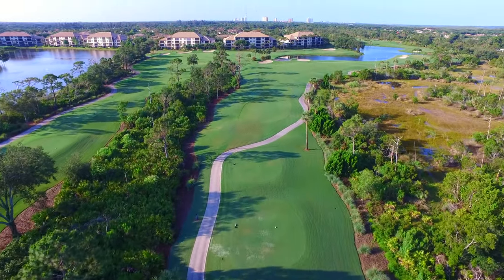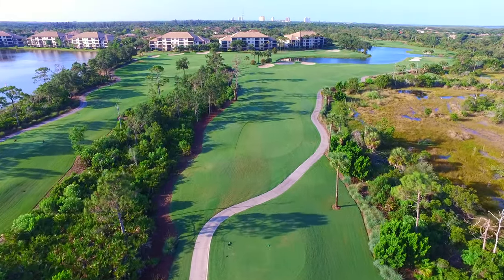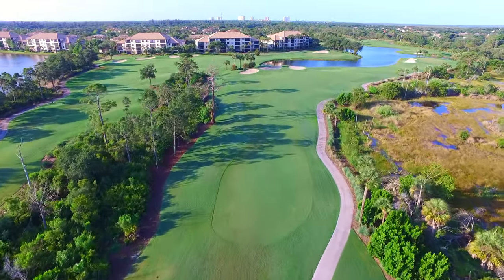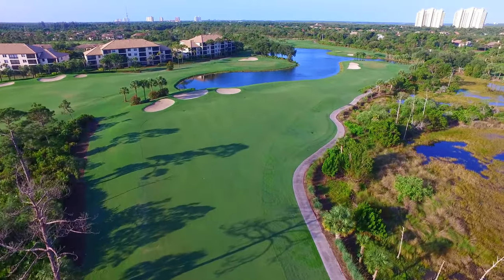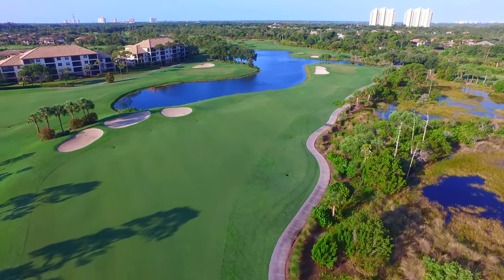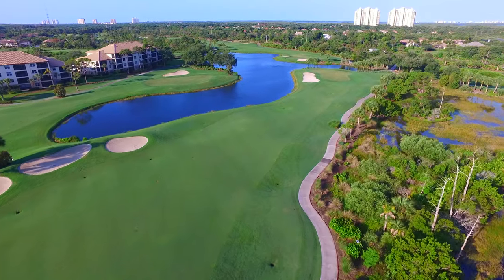A longer version of the first hole on the sound course, River 1 is a dogleg right par 4 where an aggressive tee shot can cut off a lot on the corner, but any leak to the right will find the large preserve area bordering the entire right side and earn you an extra stroke.